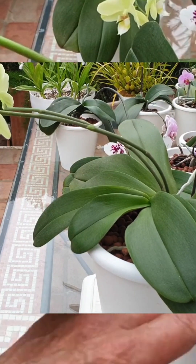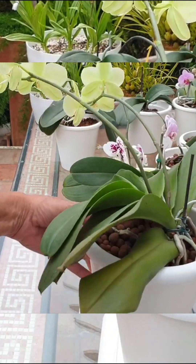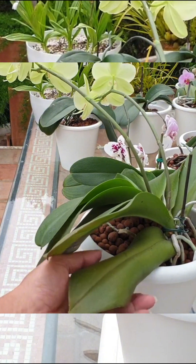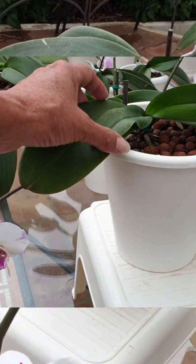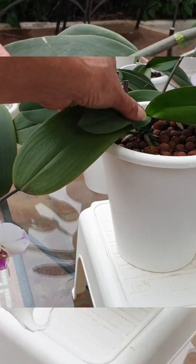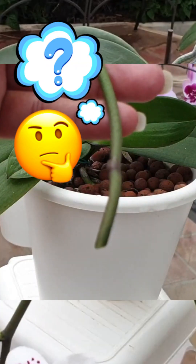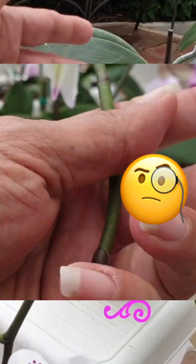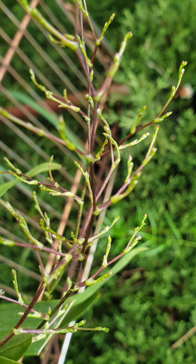I have never seen a spent flower spike with nutrient deficiency. However, I have seen older leaves with nutrient deficiency, because the orchid will pull mobile nutrients to support new growth or leaves from older structures. And this is my question to you: has it been proven that the orchid actually pulls nutrients from older spikes? Or does the spike eventually dehydrate without any nutrients going anywhere?